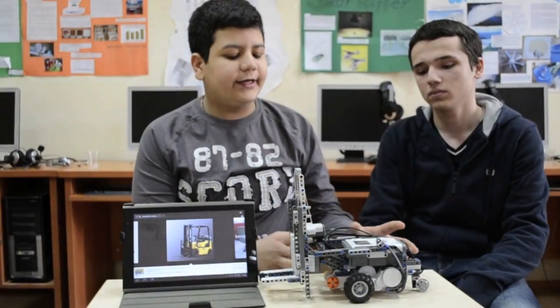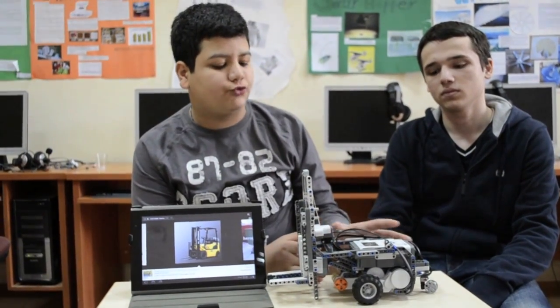It is said that there are many forklift accidents. We developed a smart forklift to prevent accidents. The NXT is horizontally placed on the robot.